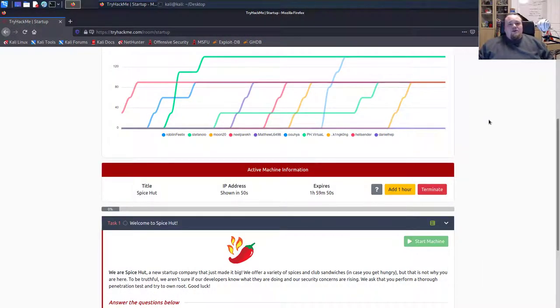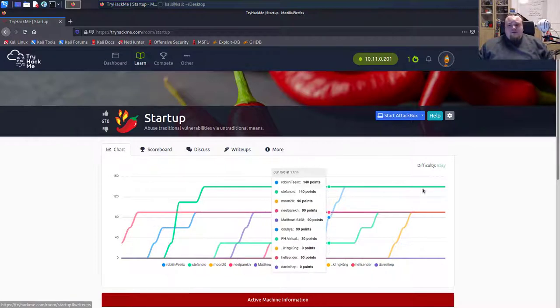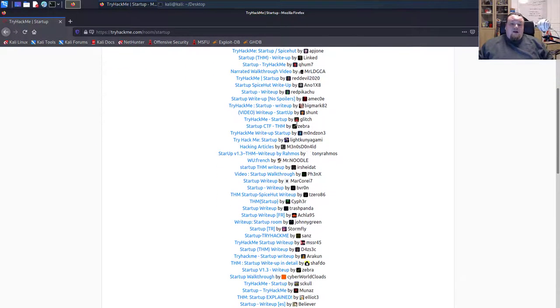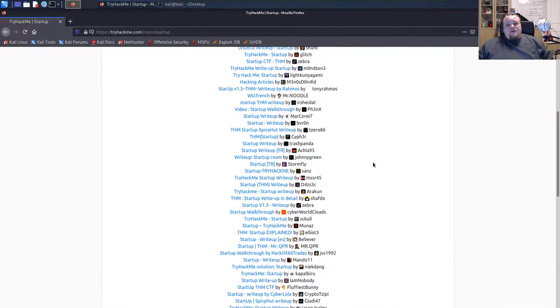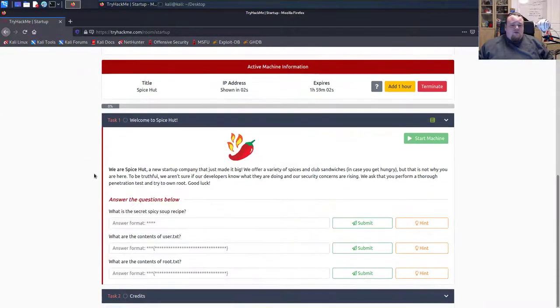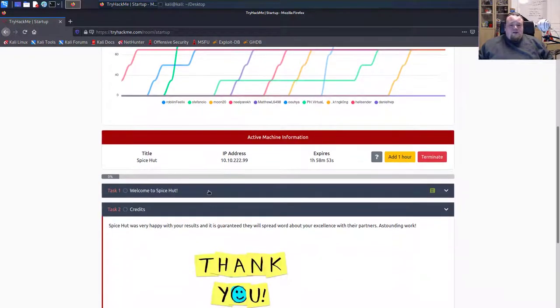Another TryHackMe room — this one is called Startup, and it basically tells us to abuse traditional vulnerabilities via non-traditional means. A lot of people have completed this room. Let's check if there are any write-ups — yes, there are a lot, which is a really good sign. I started the room; this is an easy one.